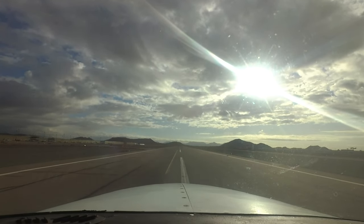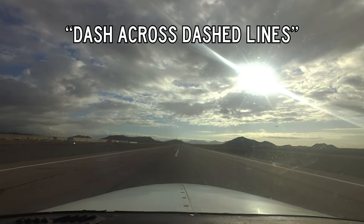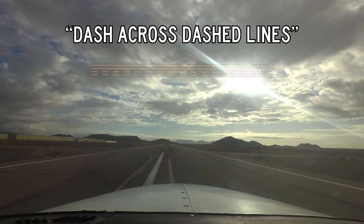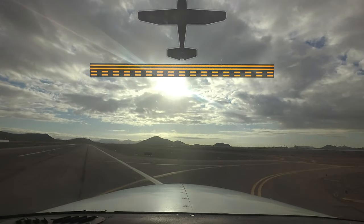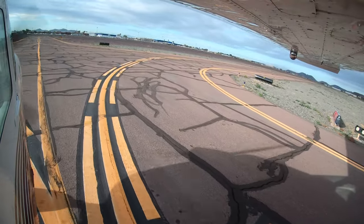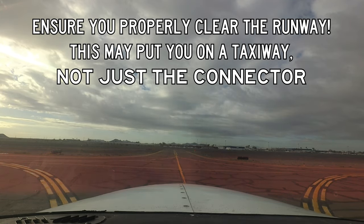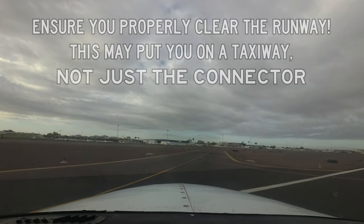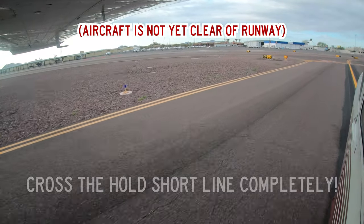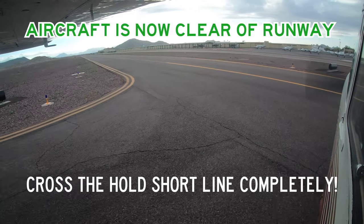Also occurring at the hot spot locations is essentially the opposite situation: aircraft clearing Runway 7 Left/25 Right to the south are not taxiing across the hold short line protecting that runway in a timely manner before stopping. Pilots must have their aircraft completely across this line before the runway is considered clear and available. Due to airport geometry, this may mean the aircraft is on or crosses parallel Taxiway Bravo. Similarly, aircraft clearing Runway 7 Right/25 Left to the south must cross the hold short line completely — in most cases this means the aircraft is stopped on Taxiway Charlie, not the connector.